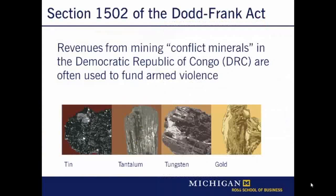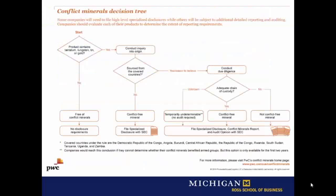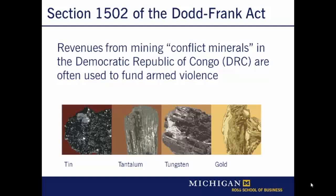It turns out that we have something of a natural experiment to answer this question. Section 1502 of the Dodd-Frank Act of 2010 requires companies whose products contain tantalum, tungsten, tin, or gold to trace their supply chain and report on whether they're using conflict minerals that may be funding armed conflict in the Democratic Republic of Congo, or DRC. Companies had almost four years to report on whether or not they were buying DRC conflict minerals. Notably, they didn't have to change their supply chain — they just had to report honestly on what was going on.